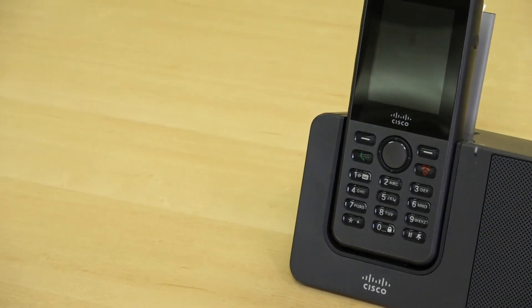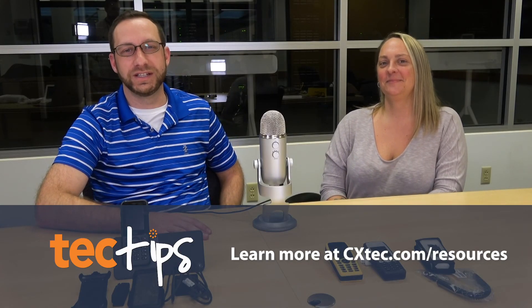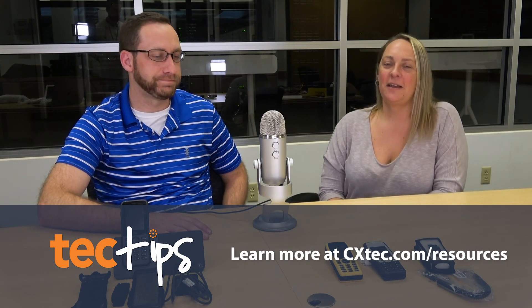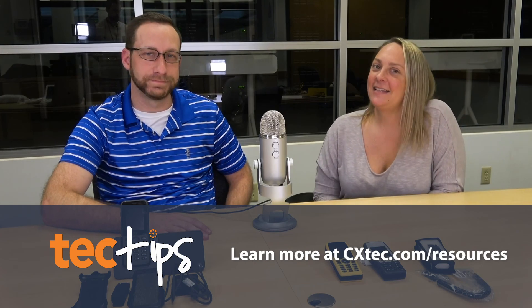Thanks for watching our video on the Cisco 7925 and 8821 wireless phones. We can help with these models by buying and selling them. I'm Becky. I'm David. And this is Tech Tips.